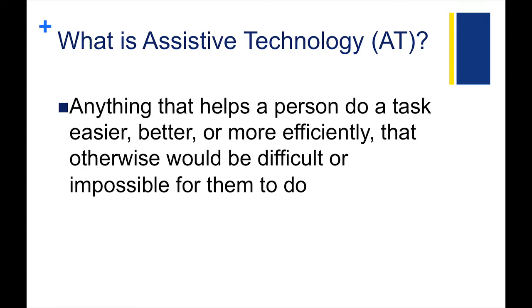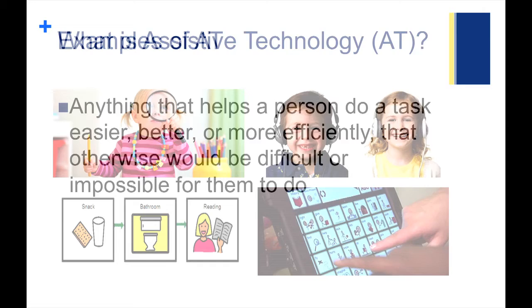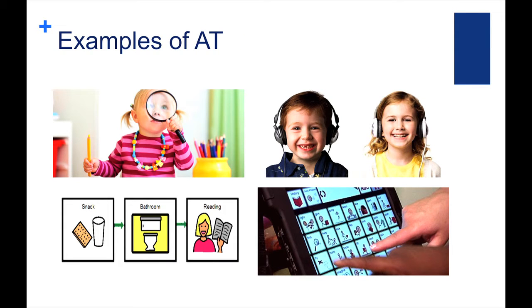Assistive technology is anything that helps a person do a task easier, better, or more efficiently that otherwise would be difficult or impossible for them to do. AT can be a common household item, something handmade, or even a specialty item customized specifically for an individual's needs. AT ranges from low-tech to high-tech. Some basic examples include a magnifier to enlarge a visual, or an assistive listening device to amplify a speaker's voice. It's also the visual schedule a kiddo uses when he has trouble with transitions, and it's the device that has speech output to help a person communicate who is not able to use his or her own speech.